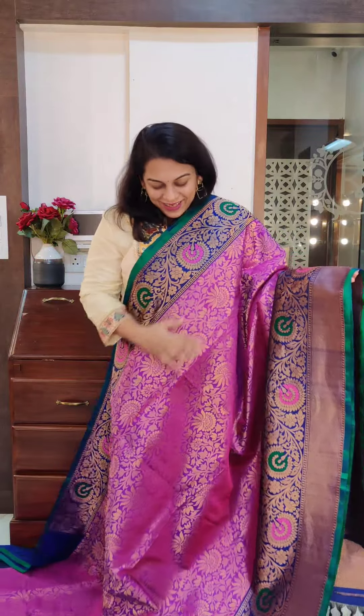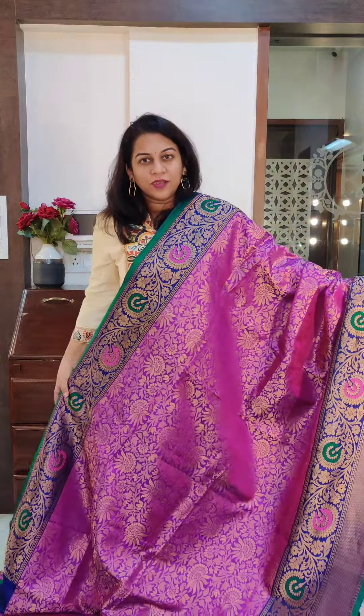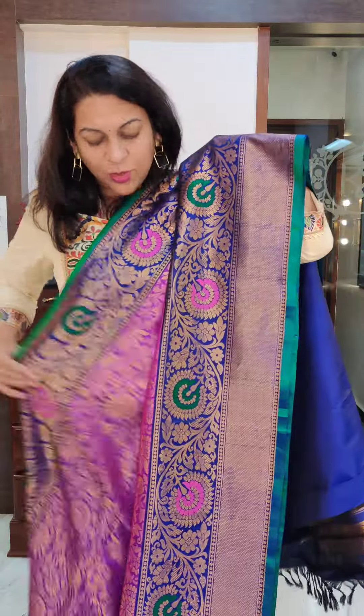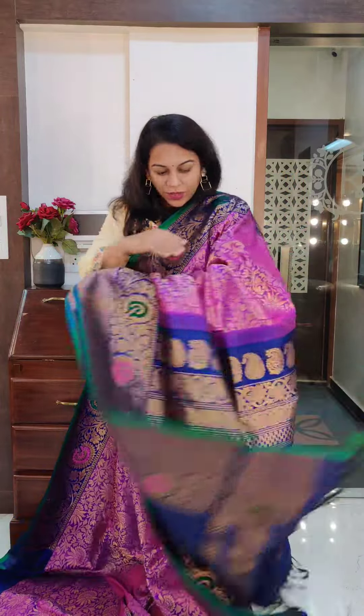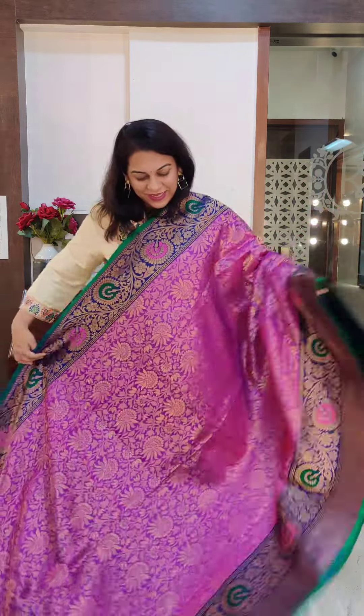This is the next one. It's a close contrast — a lovely magenta, pinkish-purple colour in the body, and this beautiful ink-blue colour in the border. Just look at how stunning this border looks. It's not a very stark contrast — it is a close contrast. This is the pallu. Very beautiful saree, it comes with a contrast ink-blue coloured blouse. If you like this saree, please take a screenshot and send it to me on WhatsApp.